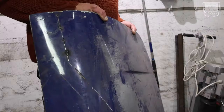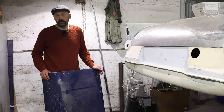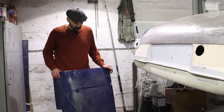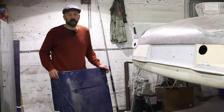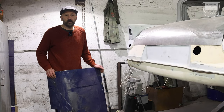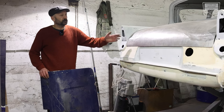Here you are looking at the old boot lid. It's rusty and it was very hard to find a new one or at least something in good solid condition on the market. So I decided to make a brand new one — English wheel, shrink and stretch, and other tools we use in the workshop. Here it is.